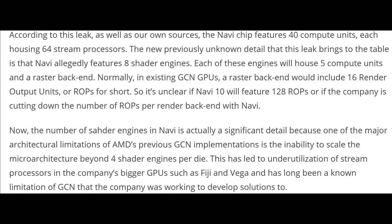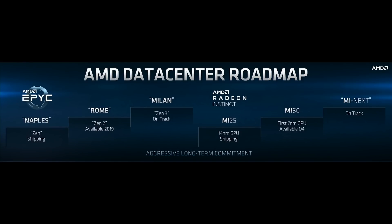Eight shader engines should help manage tasks on the GPU, speeding up performance overall. The leak also states a higher raster back end, and if true, I expect higher ROPs on the Navi GPU.